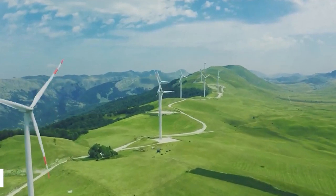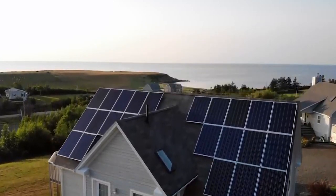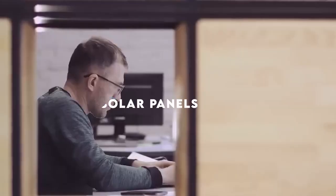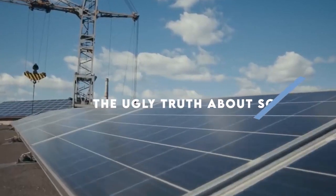Have you ever considered the idea of owning a wind turbine that could power your entire household for a lifetime? You might have dismissed the thought, thinking that solar panels are a more convenient and popular choice. However, in this eye-opening video, we'll explore a groundbreaking solution that might make you reconsider your options.